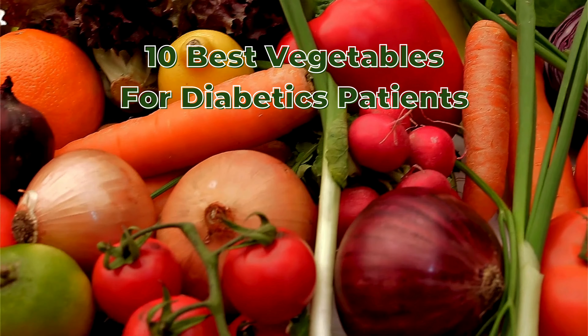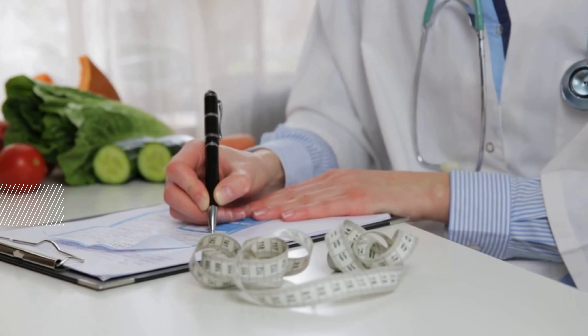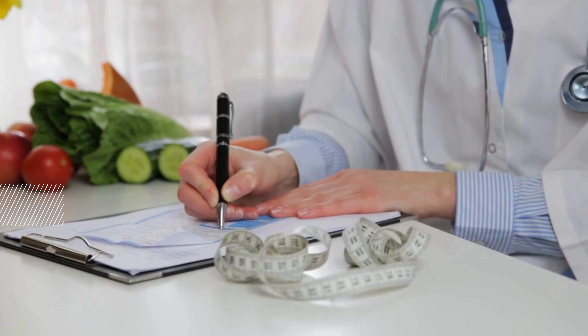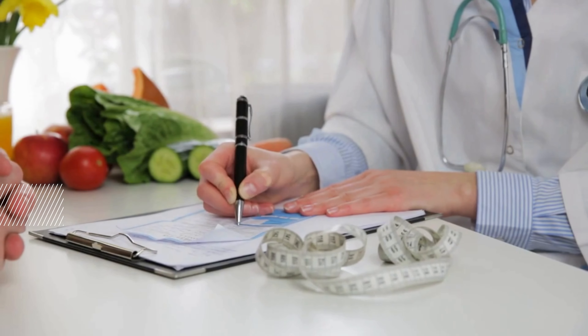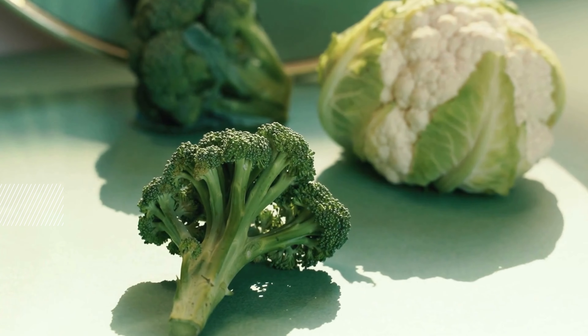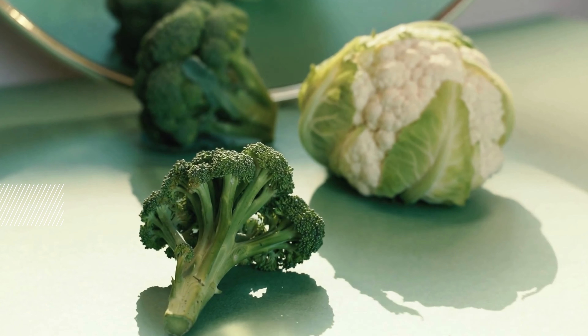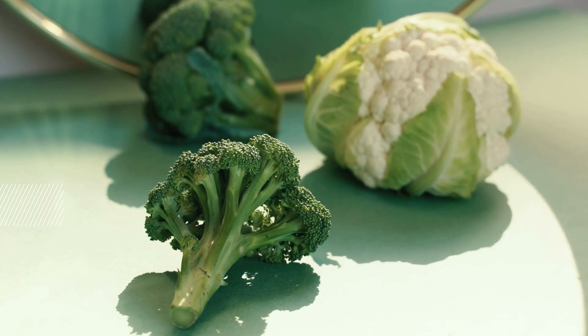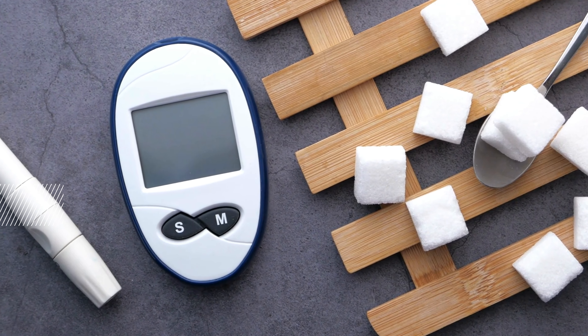10 Best Vegetables for Diabetic Patients. A healthy diet is crucial for managing diabetes, and incorporating the right vegetables can make a significant difference. Certain vegetables are particularly beneficial, helping to control blood sugar levels while providing essential nutrients. Here are 10 of the best vegetables for diabetic patients.